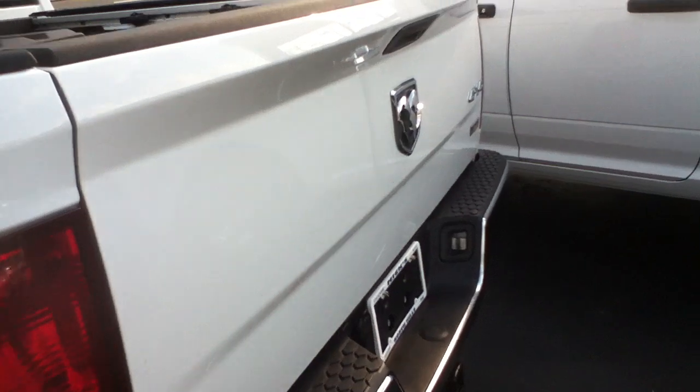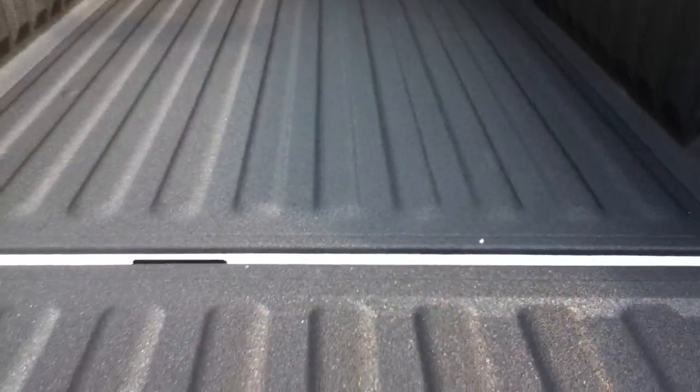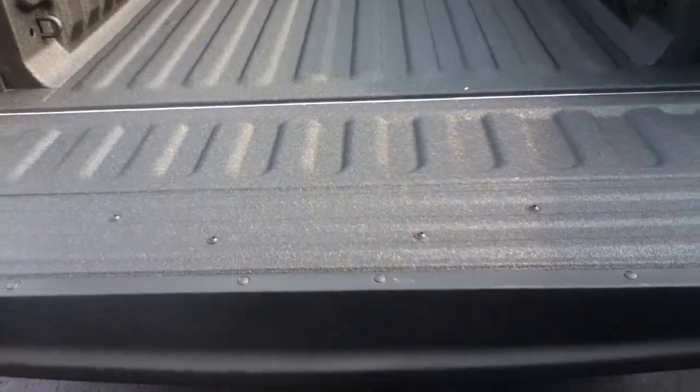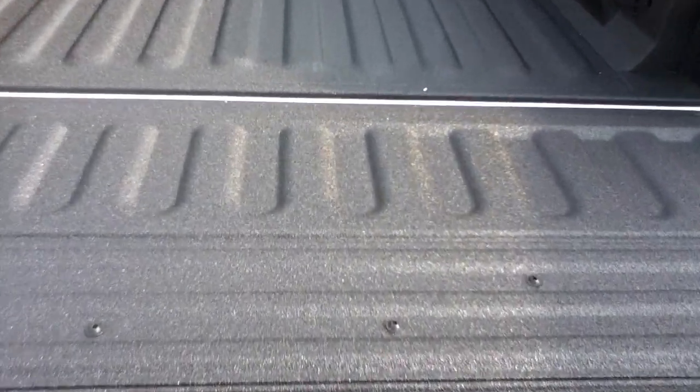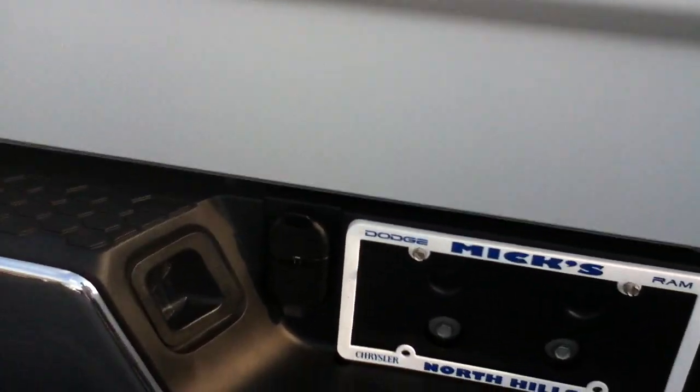Before I leave the back of this truck, I want to remind you, this is a load-bearing tailgate — it holds over 500 pounds. It's the same tailgate we put on our heavy duty trucks, and it's got a torsion spring in it. You can put weight on that tailgate. You don't have to worry about it busting off like all the other trucks.